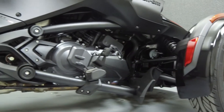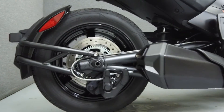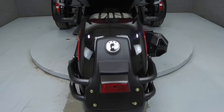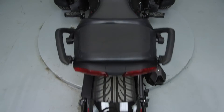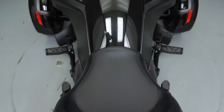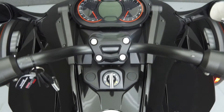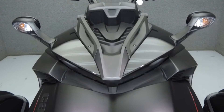Rather than describing any cosmetic flaws, which can be very subjective, we have taken this high resolution video so you can get an exact representation of what this vehicle looks like in real life. Our goal is to provide you the ability to virtually walk around and inspect it as if you were here in person. Please take the time to watch the entire video. If you have any questions about this vehicle, our sales team can be reached at the number provided at the end of the video. They will be happy to assist you in any way they can.